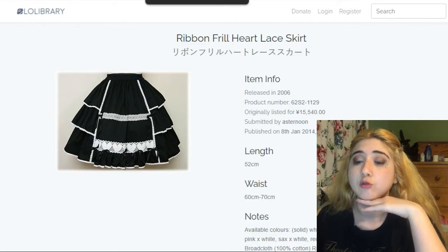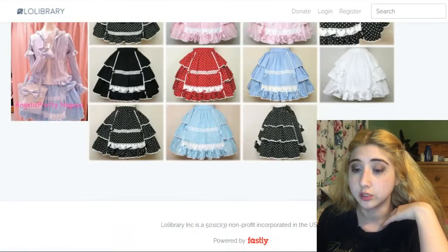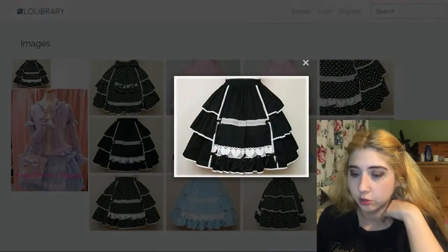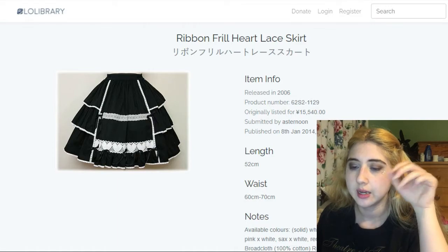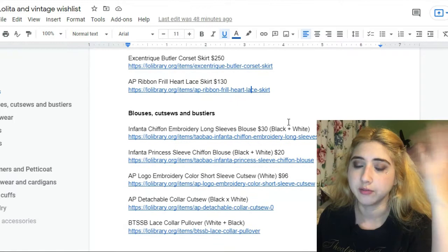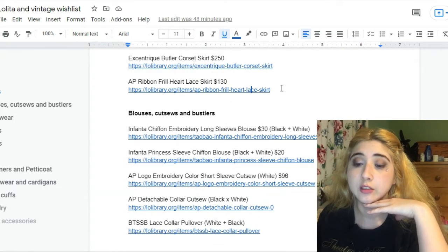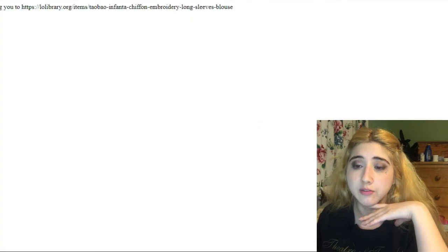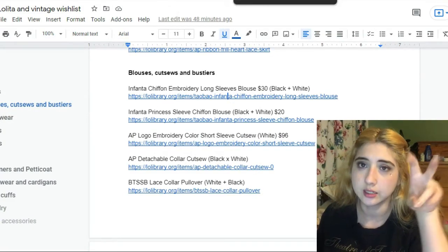This one is by Angelic Pretty — Ribbon Frill Heart Lace Skirt. I'd be most interested in the black colorway. I'm not sure it will ever be released or available again, but it's part of my fantasy wardrobe. It goes for $130.